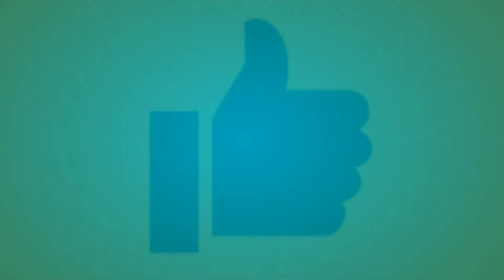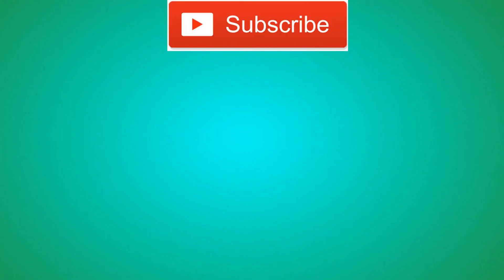Thanks for watching! Don't forget to like and subscribe, and join me on this journey as I try to build a healthier and kinder cooking repertoire.